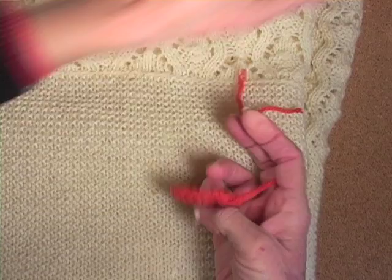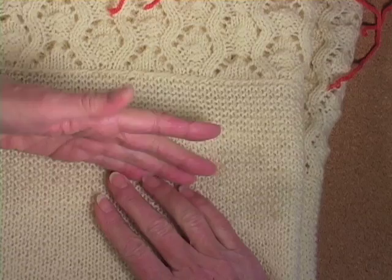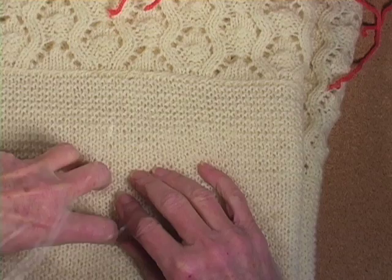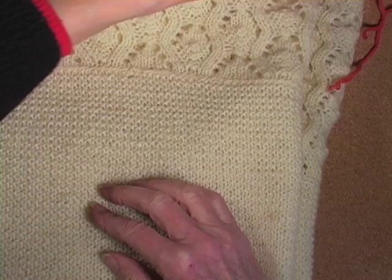It depends on the size needles you use, the size yarn you use, the fiber that you use — silk, for example, can really stretch. So if you are making a silk tunic and you hang it up and you do it in a garter stitch that isn't very tight, it will stretch so that you won't need as much yarn as you would need for a tight garter stitch.